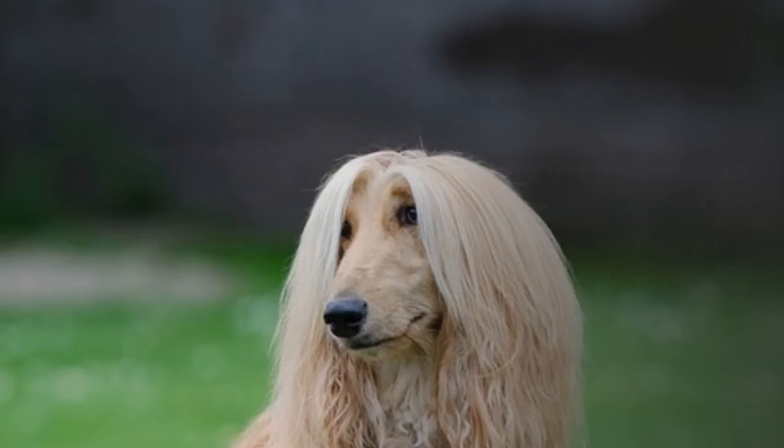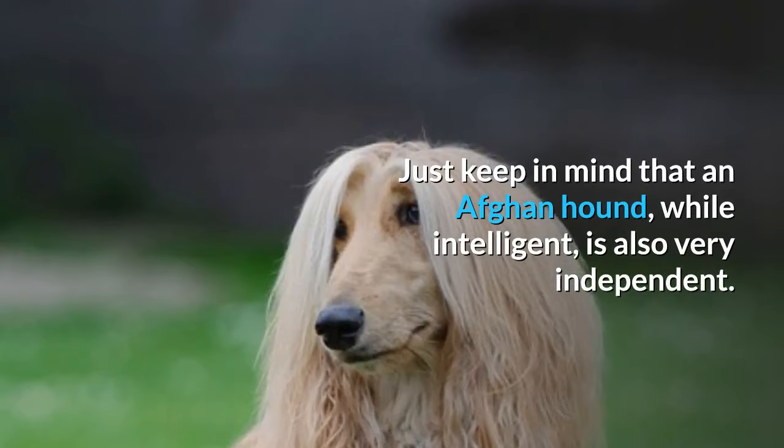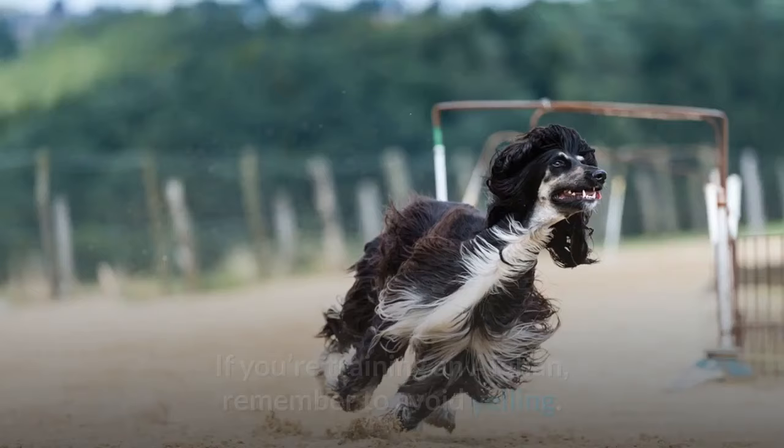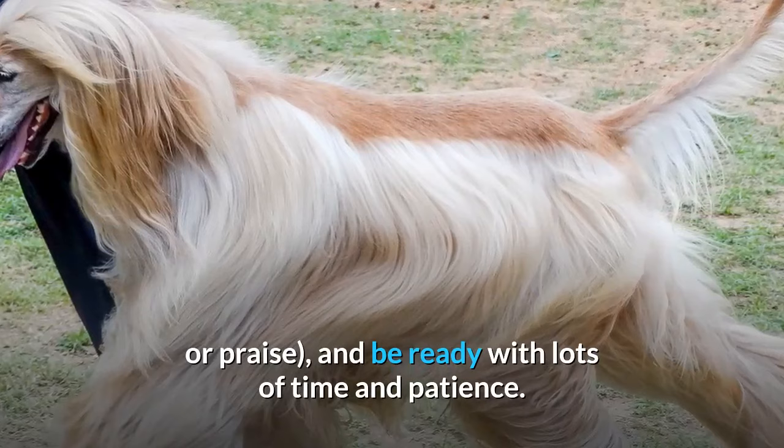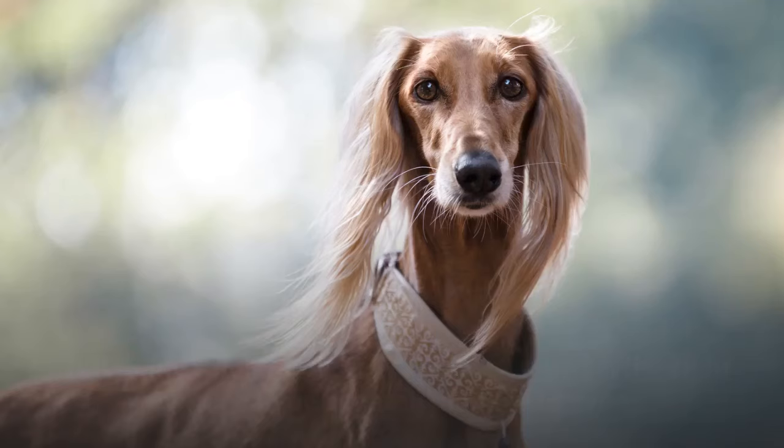Keep in mind that an Afghan Hound, while intelligent, is also very independent — they're not easy to train, and their temperament is often compared to that of a cat's. If you're training an Afghan, remember to avoid yelling, find out what motivates your dog whether that's treats, toys, or praise, and be ready with lots of time and patience.